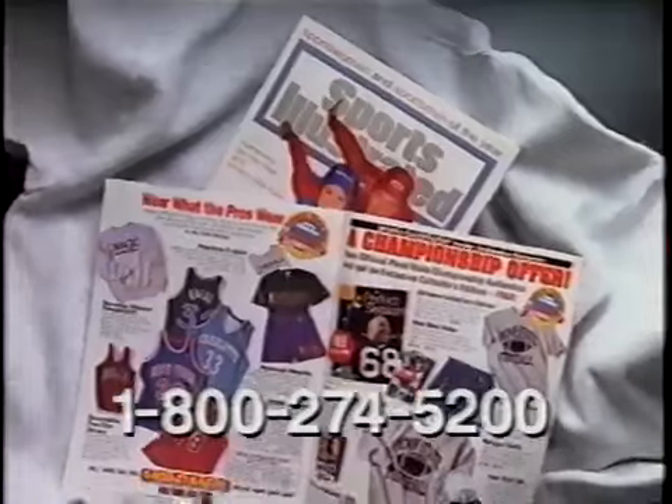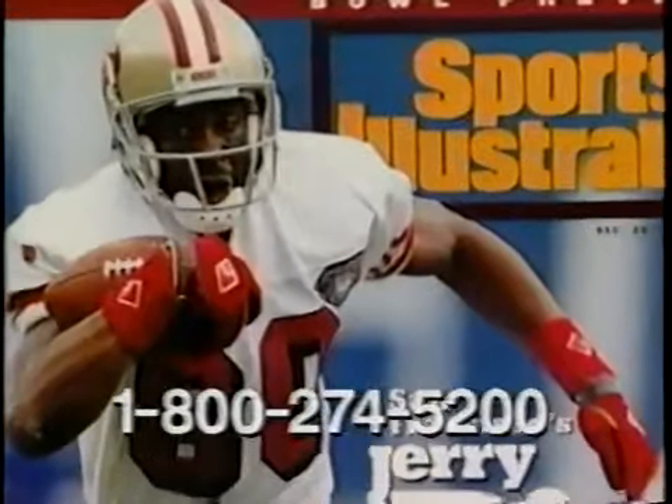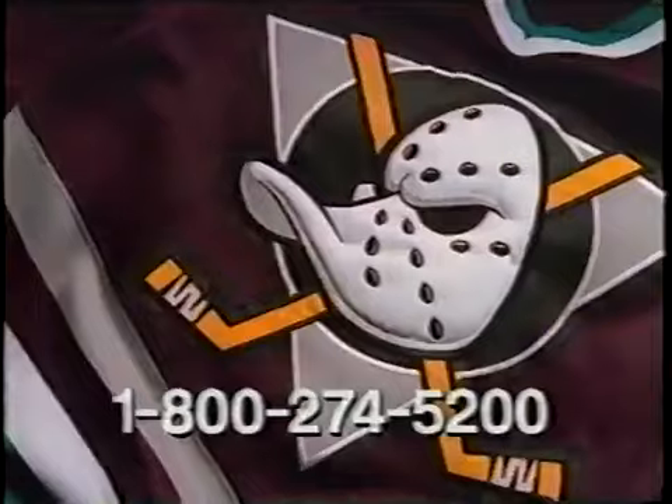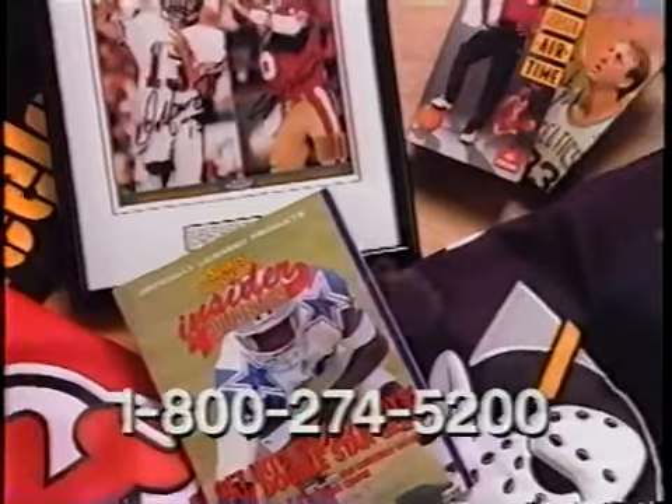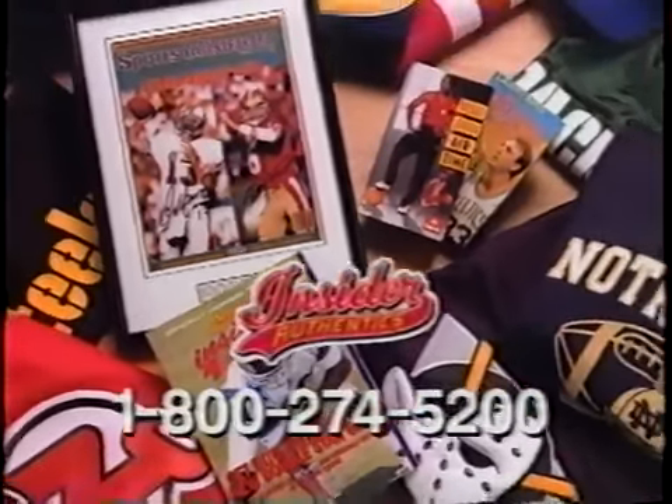Watch for Insider Authentics ads in Sports Illustrated. Get inside with royalty, the mighty, the biggest, and the best. It's great stuff. Call for a free catalog and get inside with Sports Illustrated Insider Authentics.